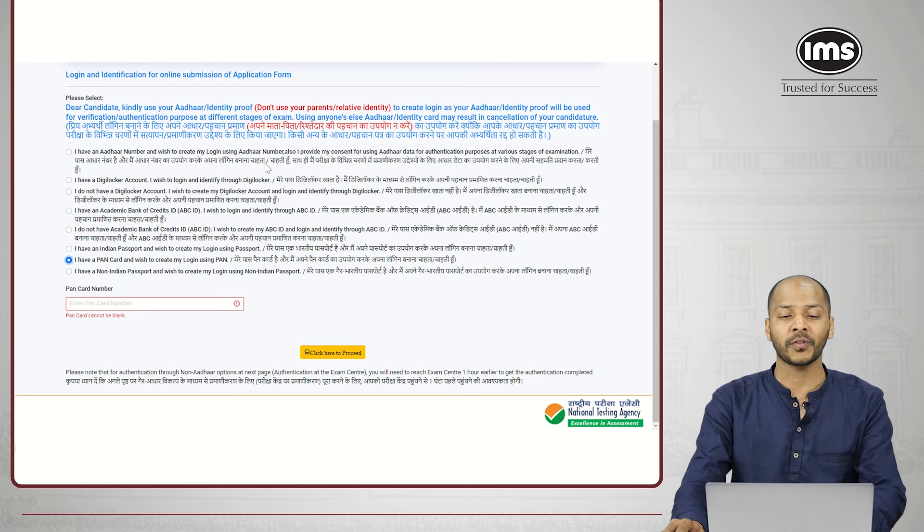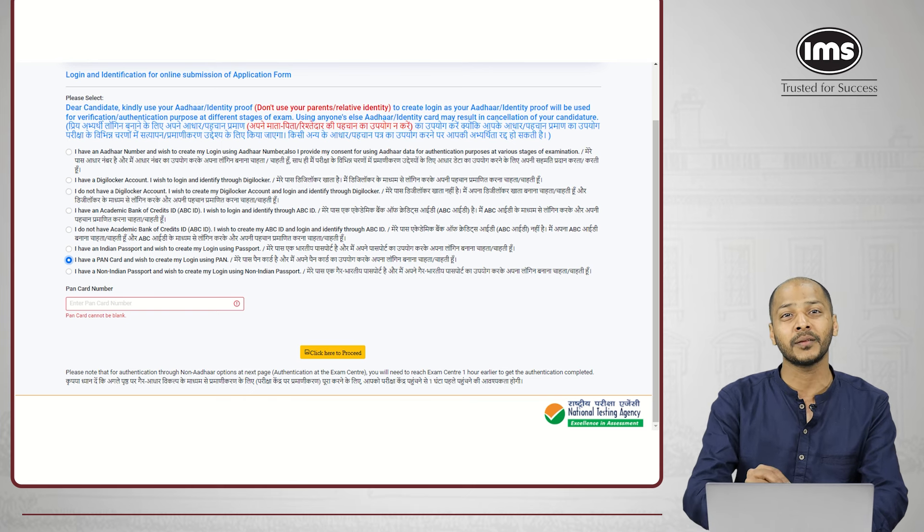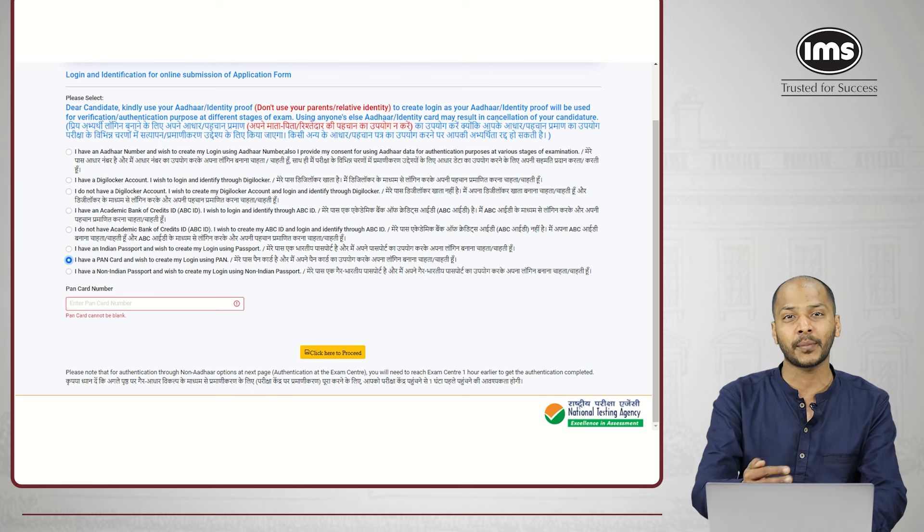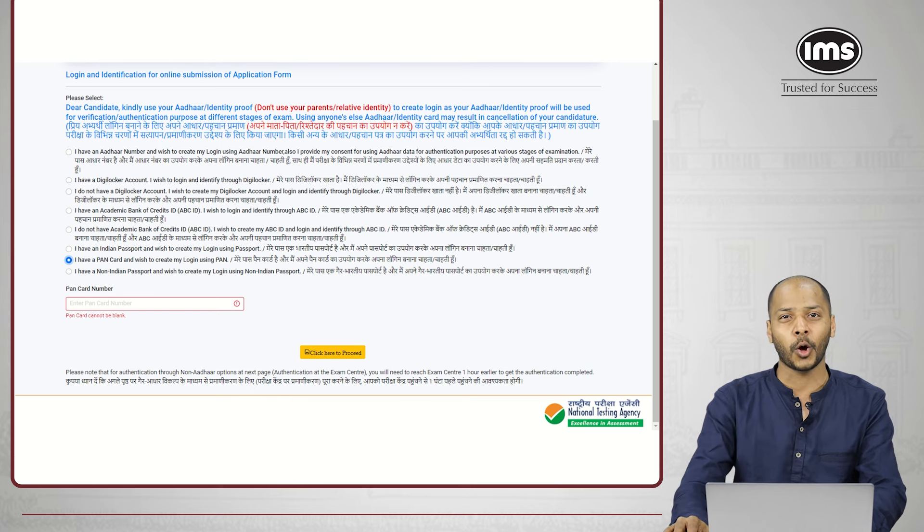You need to choose what kind of identity proof you are going to use for this registration — is it an Aadhaar card or a PAN card? If you don't have a PAN card, do you have an Academic Bank of Credit, that is ABC ID? Choose the most suitable option. If you have an Aadhaar card, which most students would have, I would suggest using the Aadhaar card or the PAN card to register for this examination. Select the appropriate option, enter the ID number, and click to proceed.